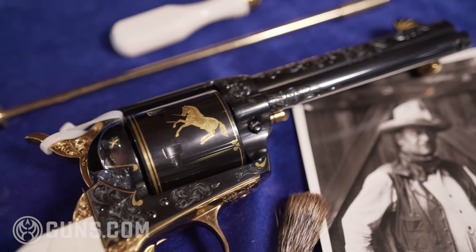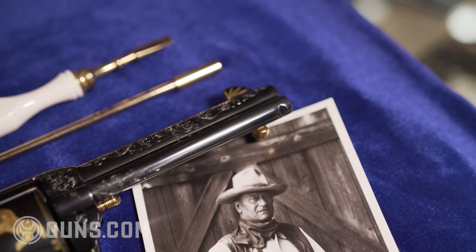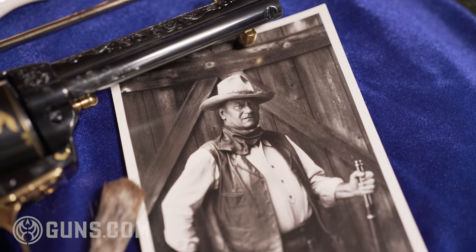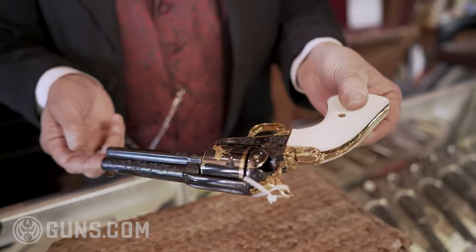This is an absolute stunning piece. It's an heirloom and it's something that a John Wayne aficionado could love forever. It should be handed down for generations through someone's family. It just does not get better than this.